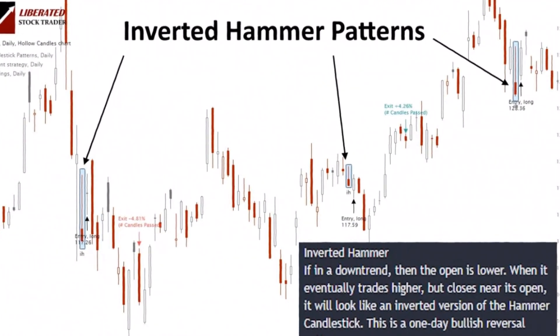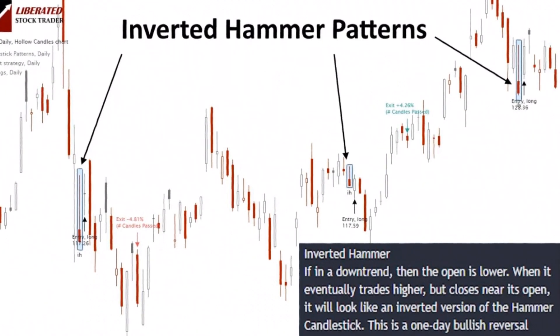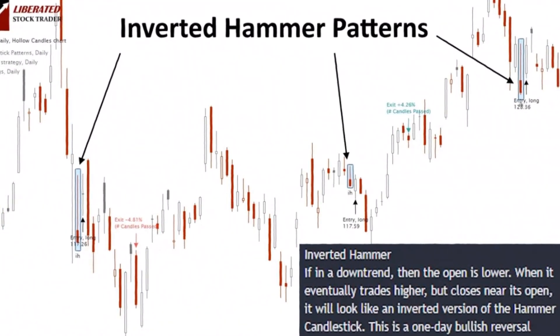However, the sellers regain control by the close of the trading period, pushing the price down to close near the opening level, thus creating a small body at the bottom.